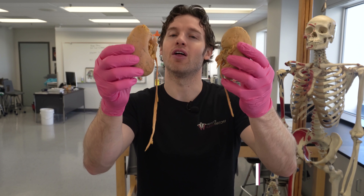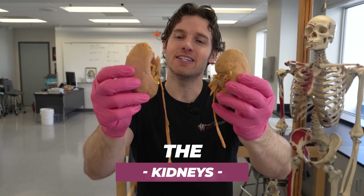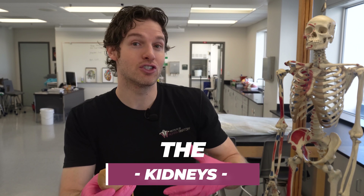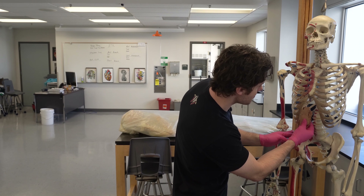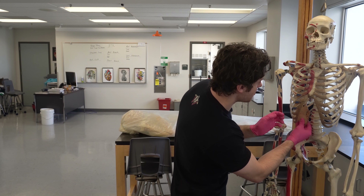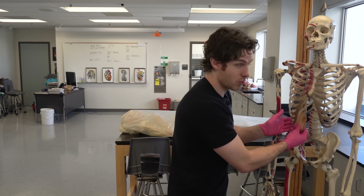So what produces your urine in the first place? That's a function of these cute little organs that we call the kidneys. The kidneys sit in the upper abdominal cavity just in front of the 11th and 12th rib. If we were to use Jeffrey here to show this, you'd see the kidneys would sit right about here on either side of the spine, just in front of the 11th and 12th rib.